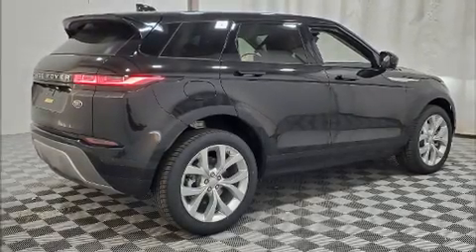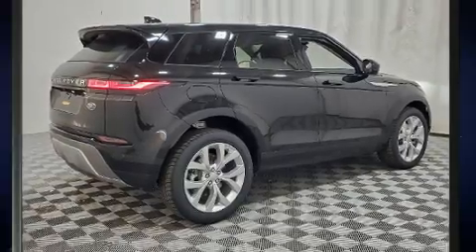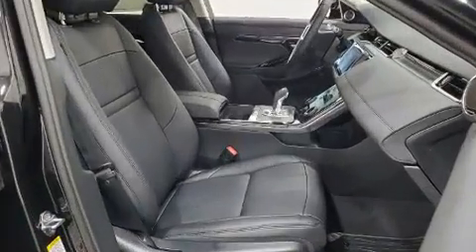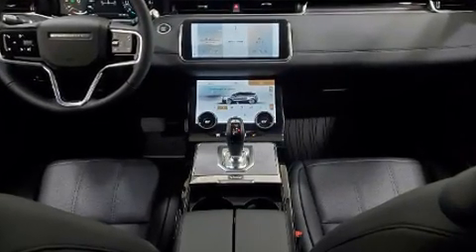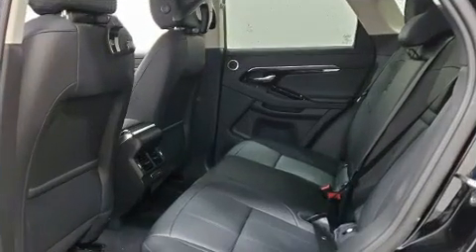You can expect a lot from the 2021 Land Rover Range Rover Evoque. Under the hood you'll find a four-cylinder engine with more than 200 horsepower, providing a smooth and predictable driving experience.